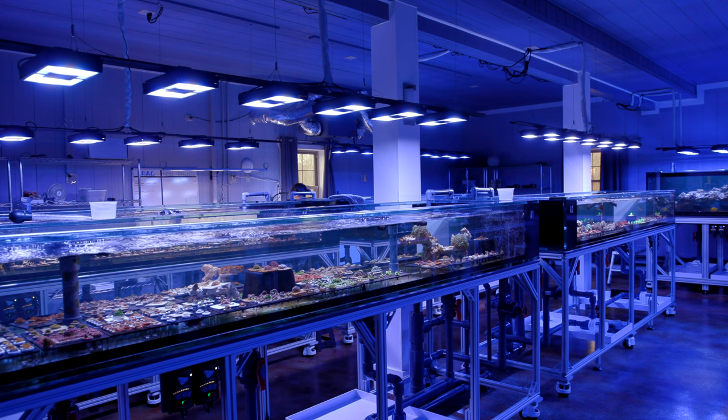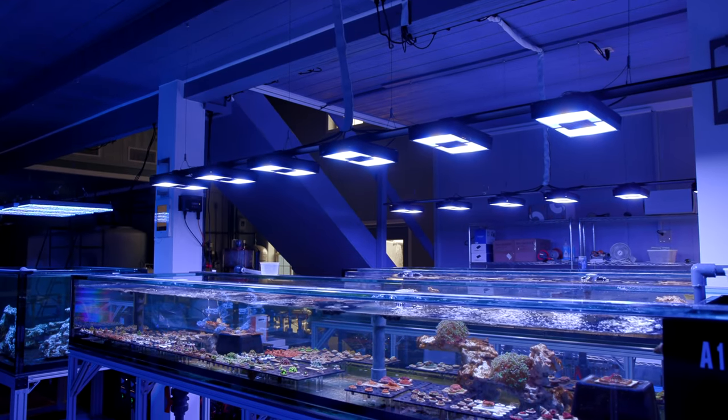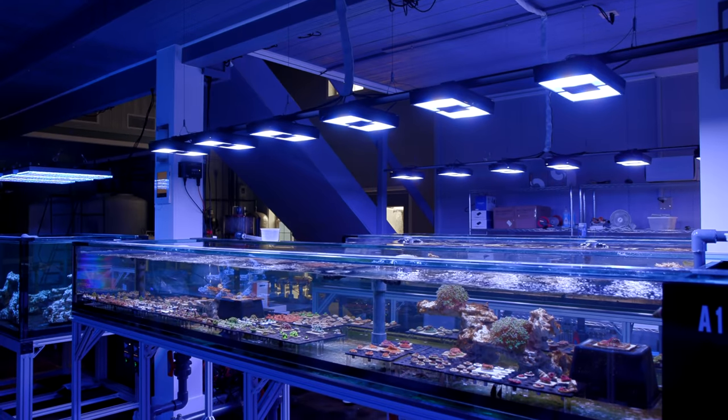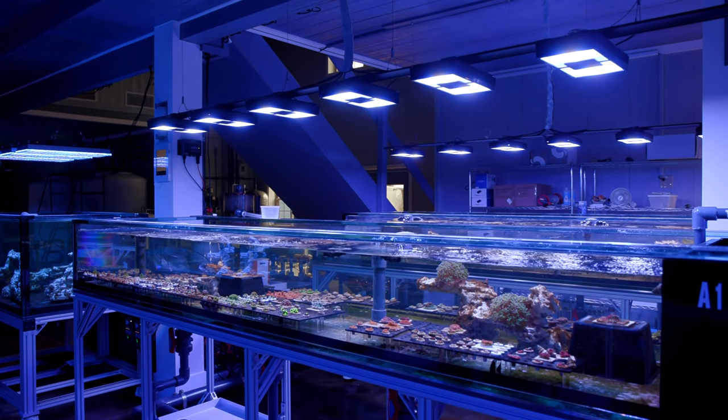What's up guys? Welcome back to Tidal Gardens. This video is all about the facilities here. We've made some major updates. If this is your first time here, Tidal Gardens is a coral farm located in Copley, Ohio. This is going to be a little bit of a weird video because we're not going to talk a lot about the actual aquarium systems. It's more about the facility itself.